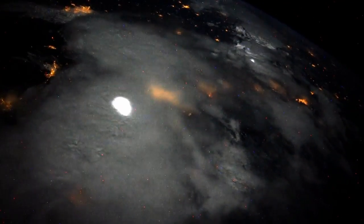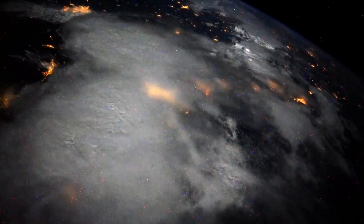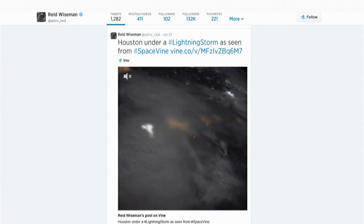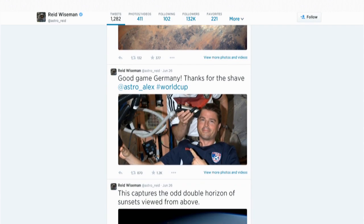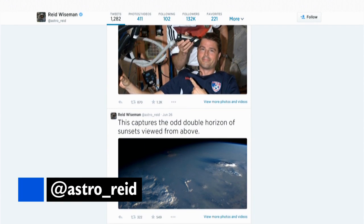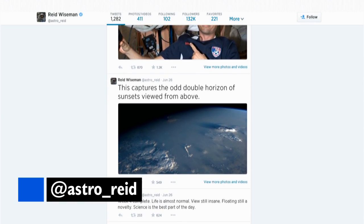Also illuminating the night sky, lightning storms all across the globe have provided the astronauts with a spectacular show. Reid Wiseman recently shared these glimpses of huge storms over Houston and Malaysia. You can follow Reid as he documents his entire time in space on Twitter at @Astro_Reid.